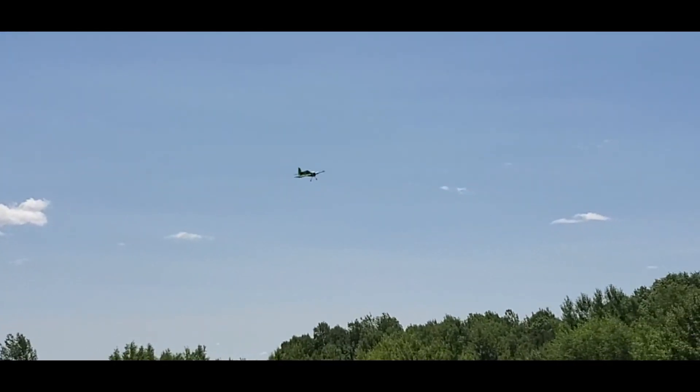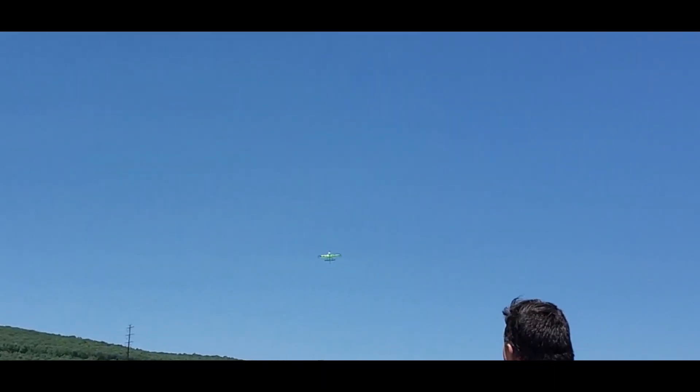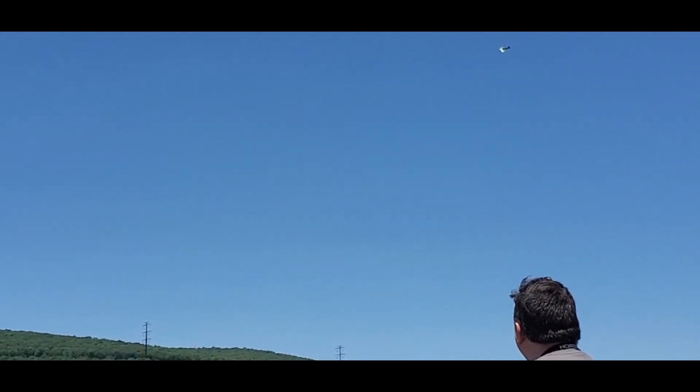Time to start bringing it in. All right, I think landing to the left. I'm not sure if you land...